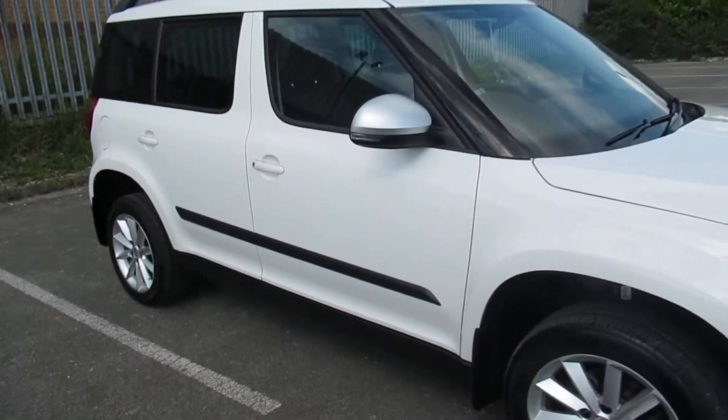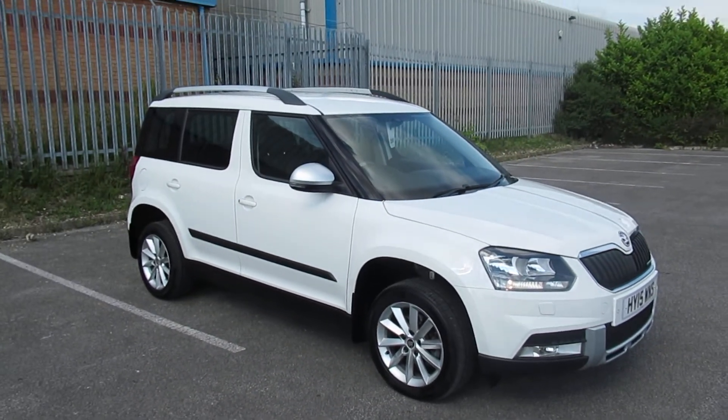To arrange a viewing or to book a test drive, please contact Pentagon at Circle Road, Lincoln.